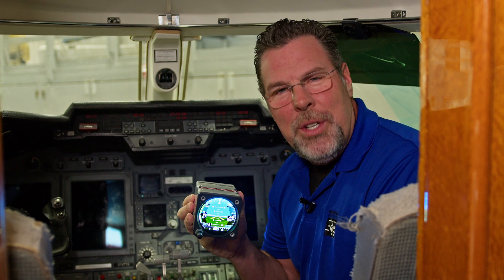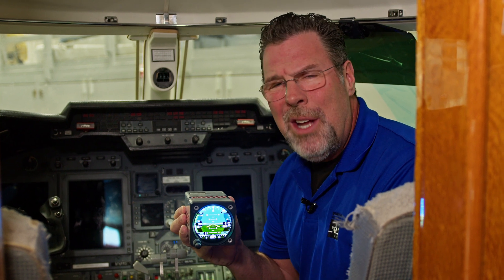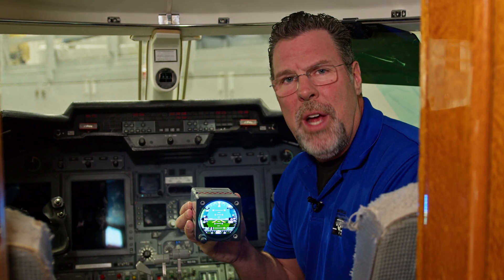Hey everyone, this is Michael with Duncan Aviation. What I'm holding here is a solution to a problem that is facing the aviation industry with aging electronic standbys in corporate jets.